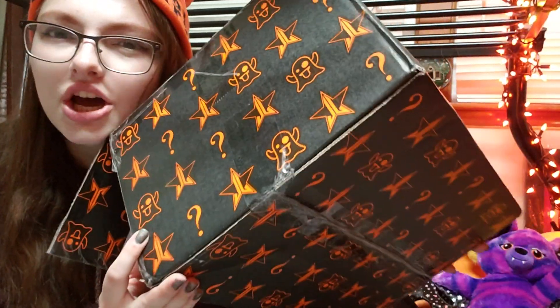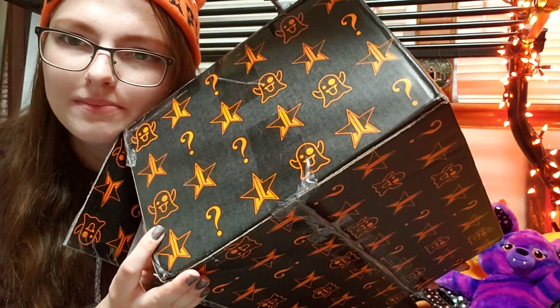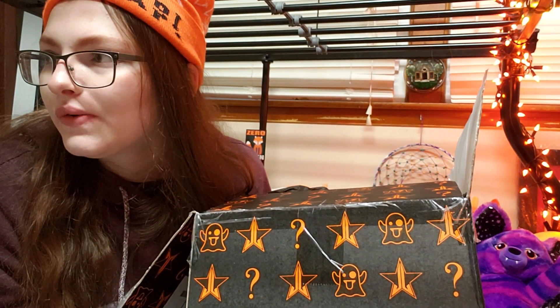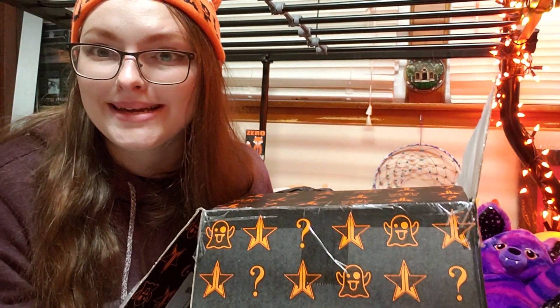Hi guys, it's me Dan and I'm so excited today — I have something awesome to unbox. If the hat is any indicator, it is of course the Jeffree Star Halloween mystery box, and obviously it's the supreme one because I was doing well academically this semester so I was like, yeah, I'm gonna treat myself and get the big old box. Super excited, can't wait to see what's inside.